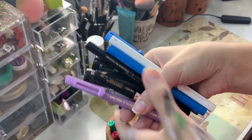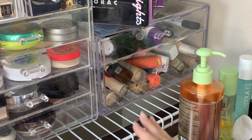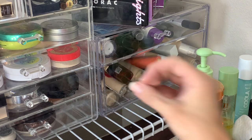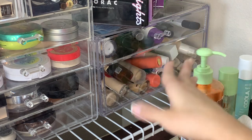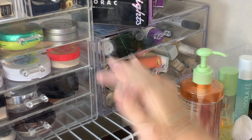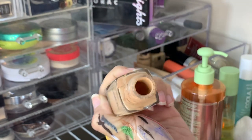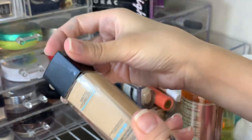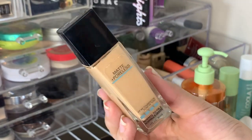Now I've moved over to go through my foundation drawers. I don't think there's anything extremely old, but I want to check because some things probably smell funky. The only foundation I'm going to toss is this one - it's an open container with no pump, it's mainly gone, and I've had it for years. The last time I used it I wasn't a big fan of it, so I'm going to throw it away.